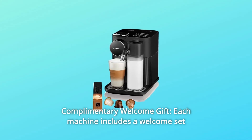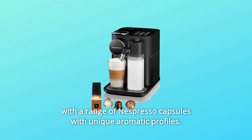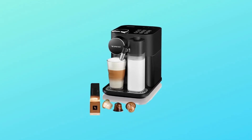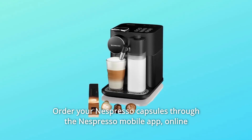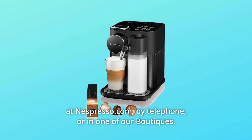Number 5: Complimentary Welcome Gift. Each machine includes a welcome set with a range of Nespresso capsules with unique aromatic profiles. Try each coffee to find your favorites. Order your Nespresso capsules through the Nespresso mobile app, online at Nespresso.com, by telephone, or in one of our boutiques.